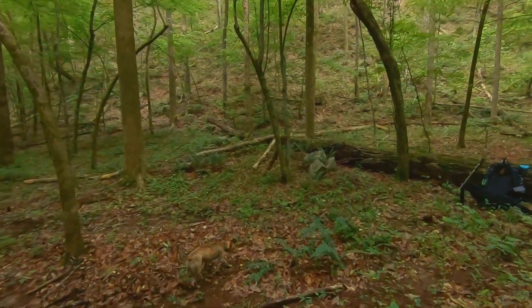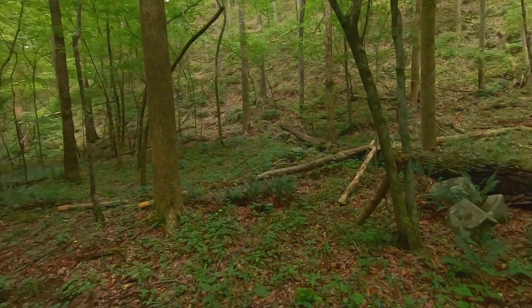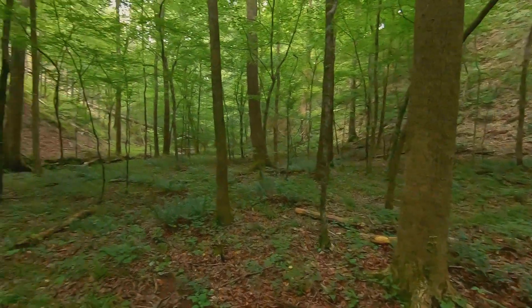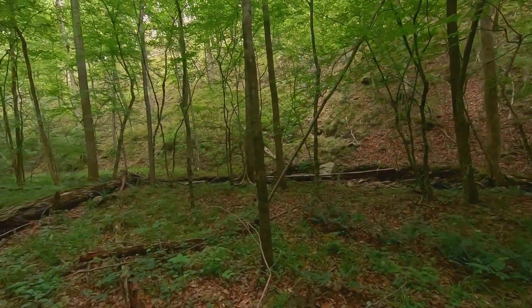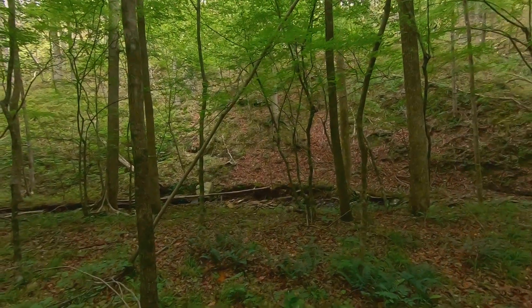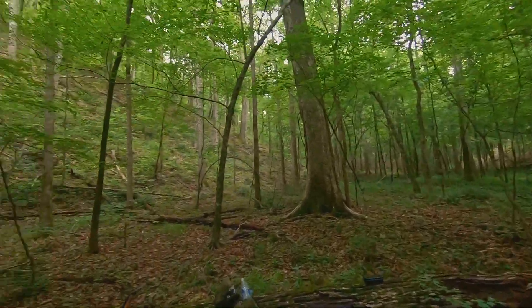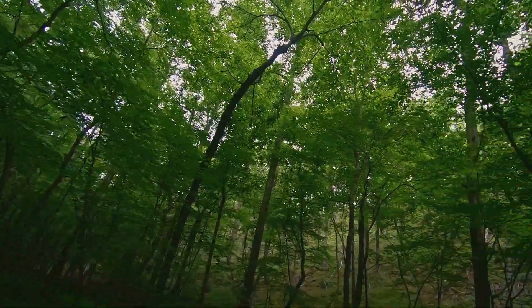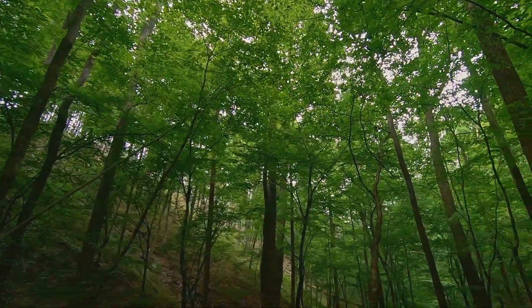Me and Pinto are going to have some lunch, I'll set up the hammock, take a nap maybe till about three o'clock. Might go exploring, might not — I did a lot of exploring trying to find water. Like Jerry Garcia said, I don't really know, don't really care. I'm in no hurry to do anything. But it's absolutely beautiful out here.